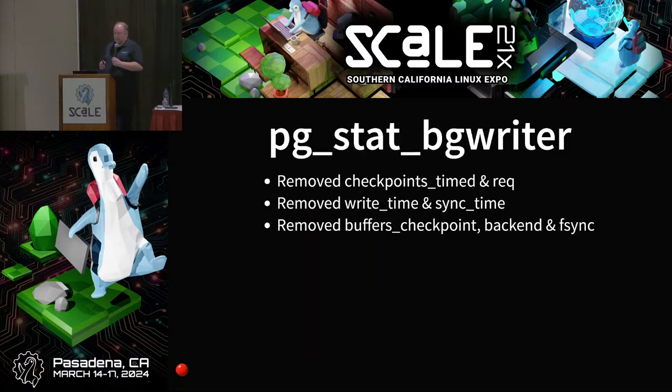Has anyone ever read from pg_stat_bgwriter? The columns for checkpoints_timed, checkpoints_requested, write_time, sync_time, buffers_checkpoint, buffers_backend, and backend_fsync are all gone from this view. So all your monitoring software will break, sorry. You'll need to upgrade your monitoring software to a version that supports version 17, as most monitoring software reads from this view and it's vastly different in this version.